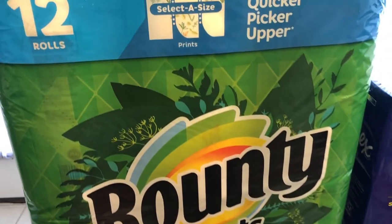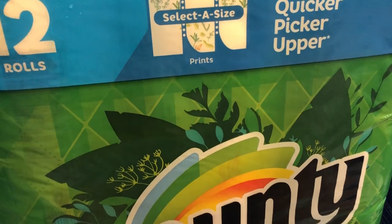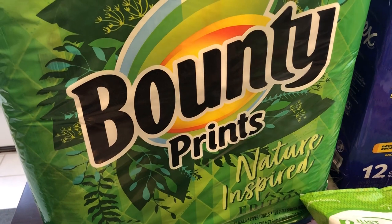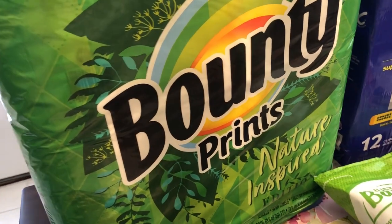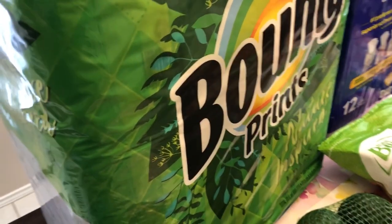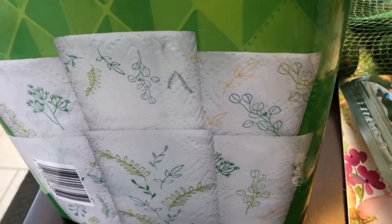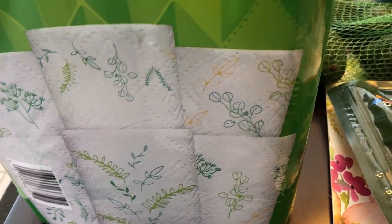The first thing that I really wanted, that they have on sale, are these Bounty prints. I love a printed paper towel — if I could have printed paper towels for every single season, I would. These were on sale for $15, and I'm going around here to the side to show you the prints that are on there.